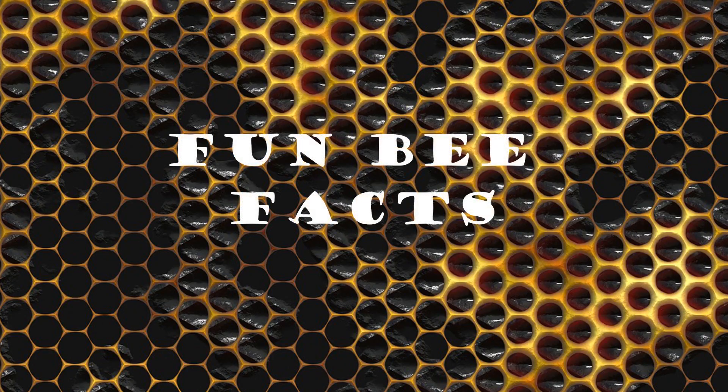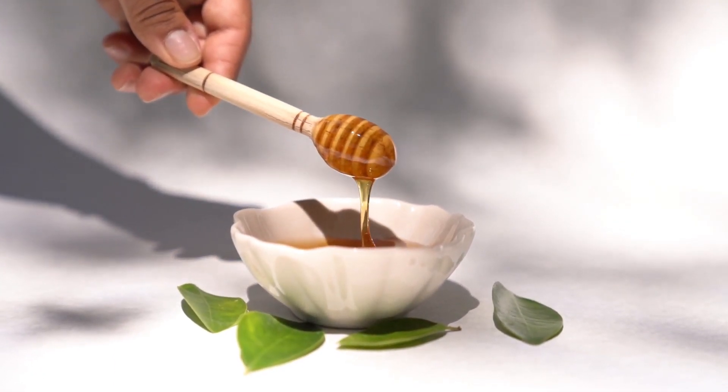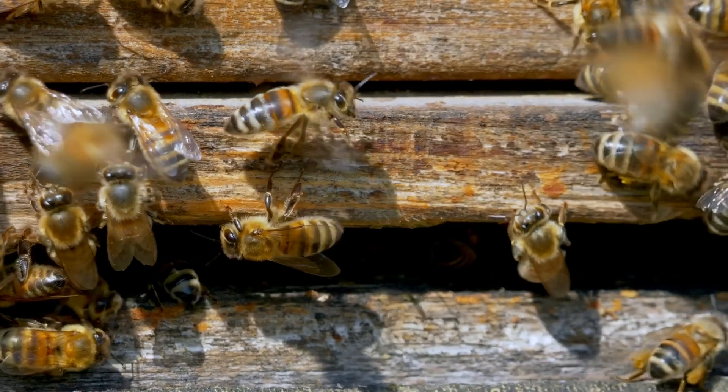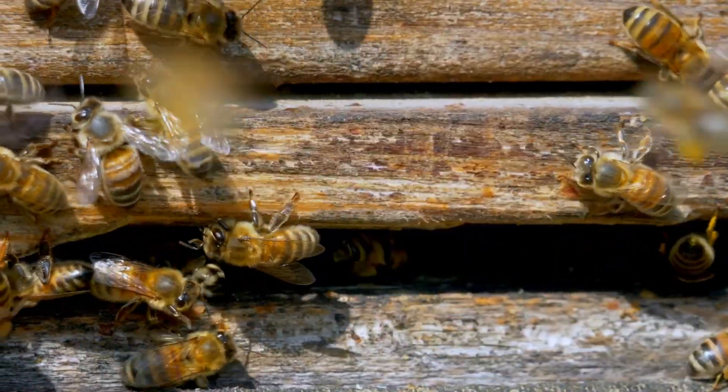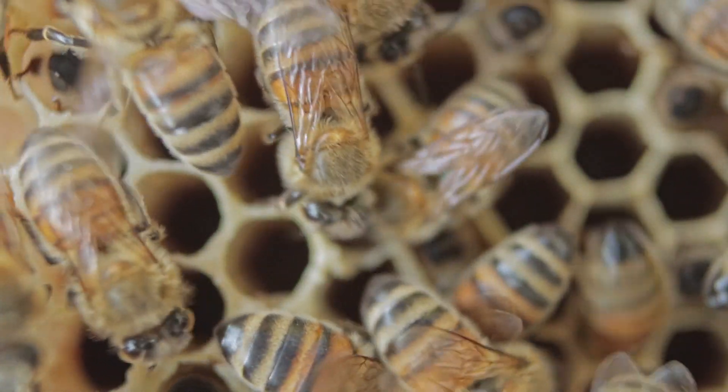Fun Bee Facts. It takes one honeybee its whole life to make a tablespoon of honey. A queen honeybee needs a diet of royal jelly to be fertile. Honeybees will die if they use their stinger, but bumblebees will not.